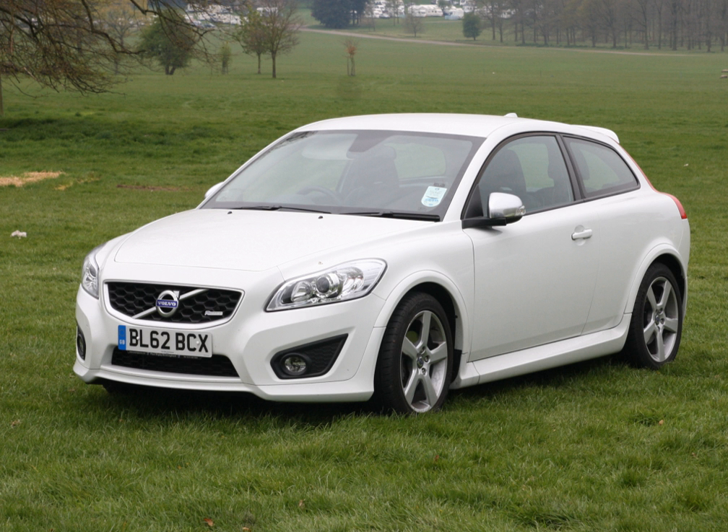The C30 Drive was one of the five finalists for the 2011 Green Car Vision Award. In July 2012, the Volvo C30 Electric was named the 'Green Car of the Year' in China at the 4th China New Energy Mobility Summit.